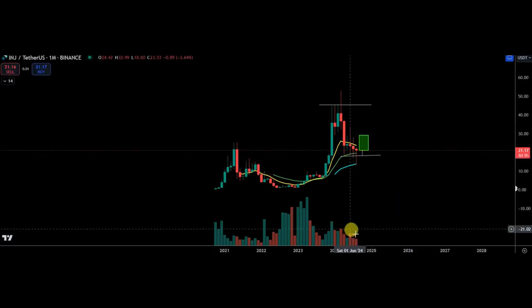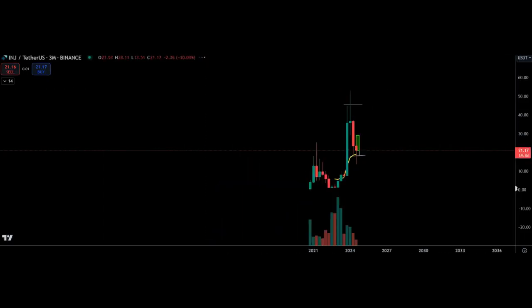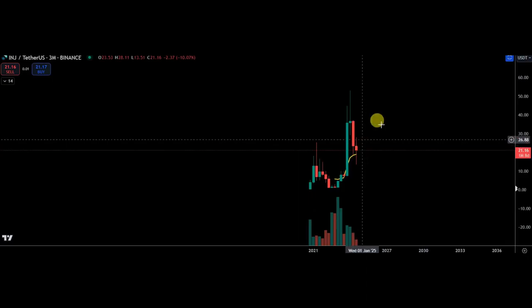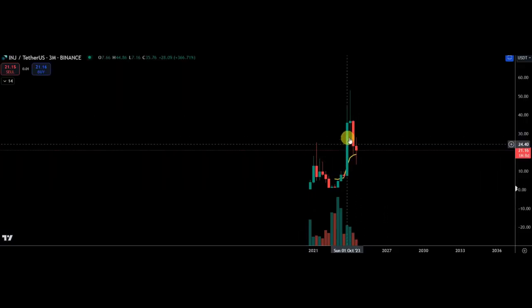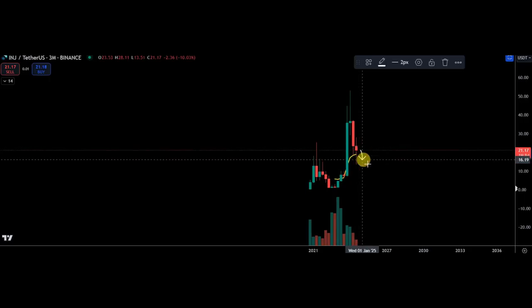There is no capitulation, at least not on the monthly chart. This is what you want to see — it's a huge up candle and it's filling that candle now. Obviously you want to try and see some sort of fill of this wick and then get a move up.